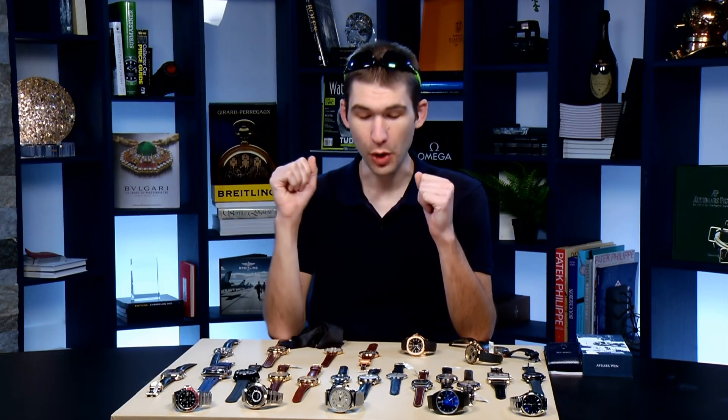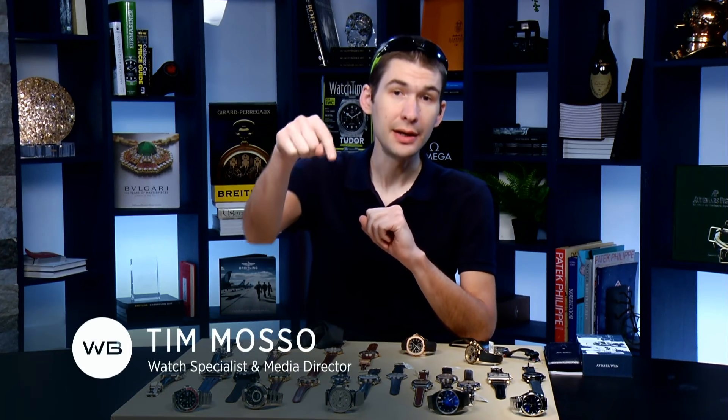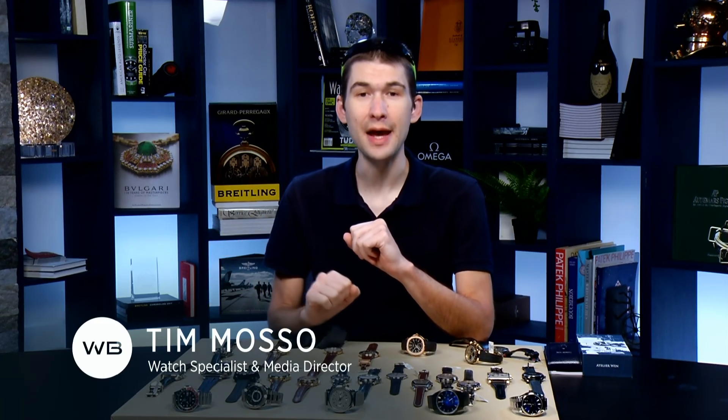Good morning, let's wake up with watches. As you know, everything on the table is on sale and everything is available even if it has not been posted to our website yet. As always in the description you're going to find the name and the reference of every watch as well as the asking price, so we don't have to talk about price during the discussion.